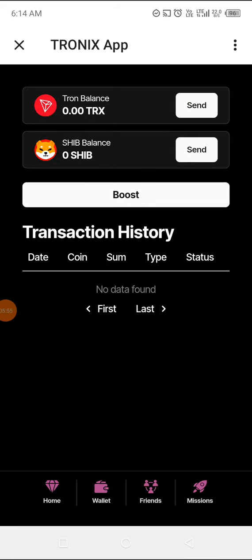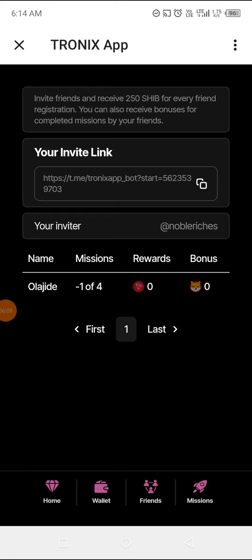In the wallet, the transaction history shows nothing yet — there is no transaction yet. The two features we can use to transact are SHIB and TRX. Let's go to Friends. Just within yesterday and now I think I have one friend — his name is Olajidi. I'm going to really promote this with a video today so we can have more friends, and probably there are benefits you get from introducing friends into the Tronix app.